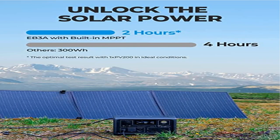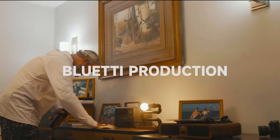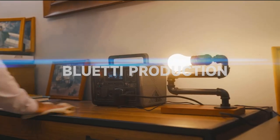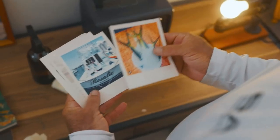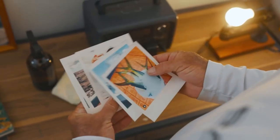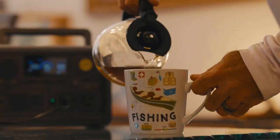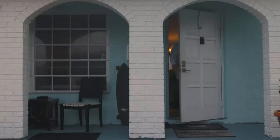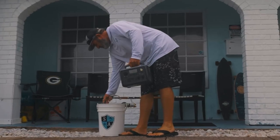Product 4: Bluetti Portable Power Station EB3A — tiny but mighty. With a 600W AC inverter, 268Wh LiFePO4 battery pack, and 9 outlets, this power station keeps your essential devices powered on the go or during a home power outage. Ultra-fast charging with no bulky power brick — a single cable charges it at up to 350W. You can also use PV and AC together to reach 80% SoC in just 30 minutes.